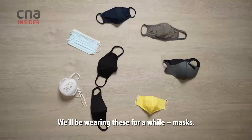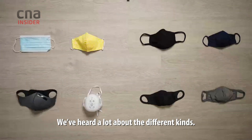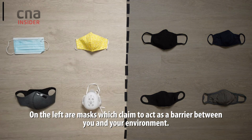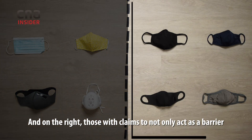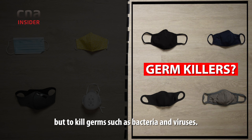We'll be wearing these for a while — masks. We've heard a lot about the different kinds, but not all masks are created equal. On the left are masks which claim to act as a barrier between you and your environment, and on the right, those with claims to not only act as a barrier but to kill germs such as bacteria and viruses.